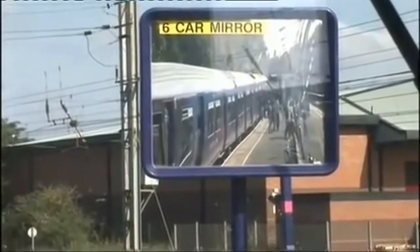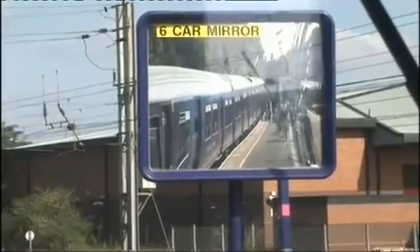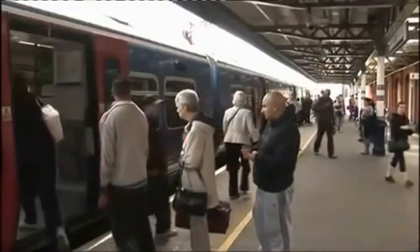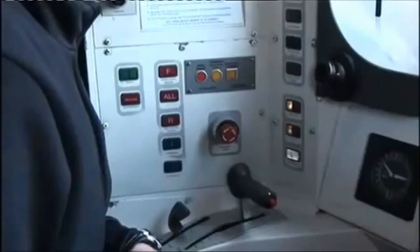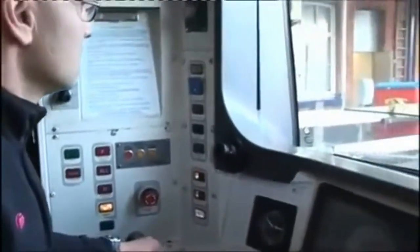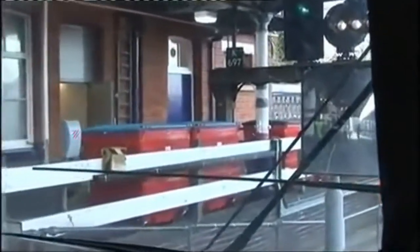At certain stations, mirrors are provided to assist the driver in observing passengers getting on and off the train. When alighting and boarding has taken place, the doors are closed and the driver performs the train safety check. The whole length of the train is checked to ensure that the doors are fully closed with nothing obstructing them, the exterior hazard lights are not lit, the interlock light is illuminated, and that it is safe for the train to start, including a final check of the starting signal before the train is moved.